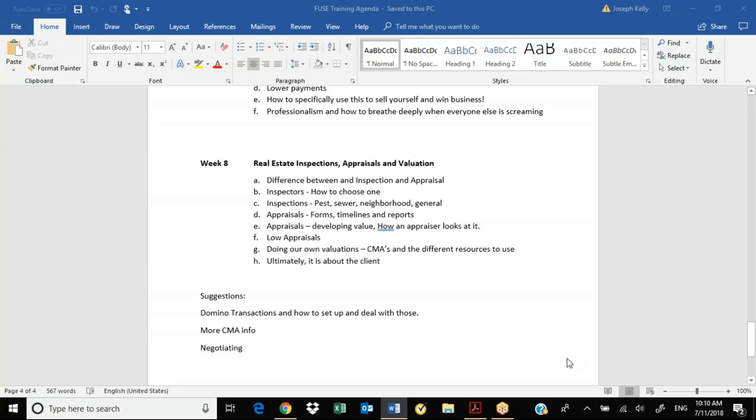Okay, welcome everyone. It is July 11th, my sister Katie's birthday, so don't let me forget — she'll kill me if I don't contact her. July 11th, 2018, and we're going to make this a pretty quick one. This is just going to be about real estate inspections, appraisals, and valuation, and understanding a little bit about how the different processes work.